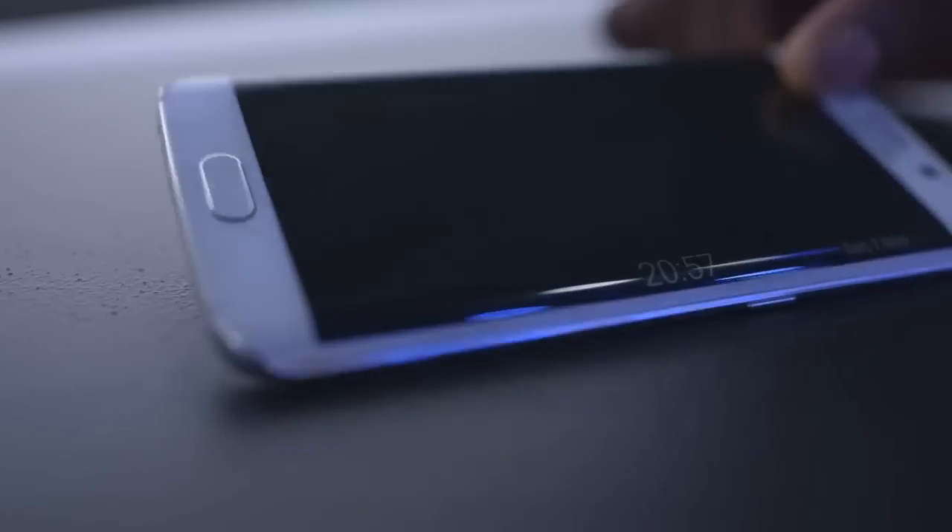Another thing it does is when you're facing up — well, since it's an AMOLED display, it won't light any of the pixels except for the time. So you can use it as an alarm clock and it'll sort of dimly show you what time it is at night.